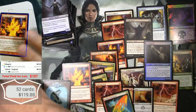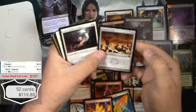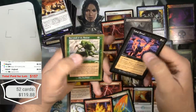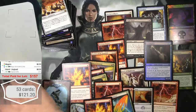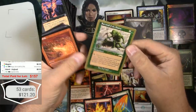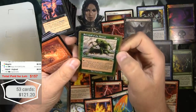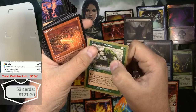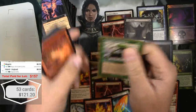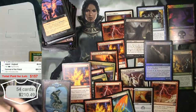Burning Inquiry again — a couple bucks. Cabal Ritual — that was a buck. And a gold border Survival of the Fittest — that's great! I found four of those in one of my last recent ones. This one's got a little scratch. It's not a real Exodus one — it's actually the world championship deck version.